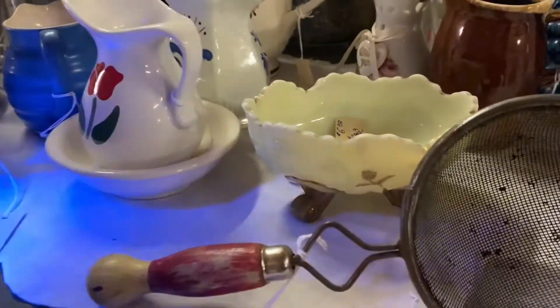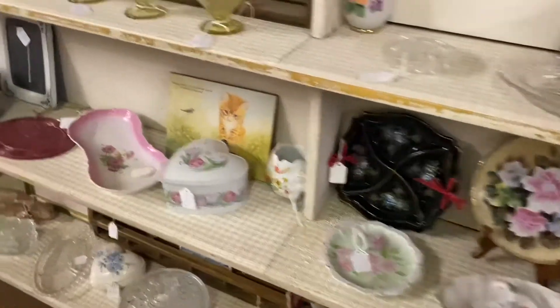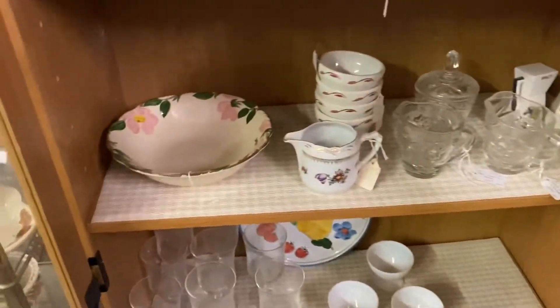And here is that custard bowl from 1898 — it glows. Six bucks, I grabbed it. This is the last of the footage. It was hard to get footage everywhere just because there were a lot of people and lots of vendors here today.